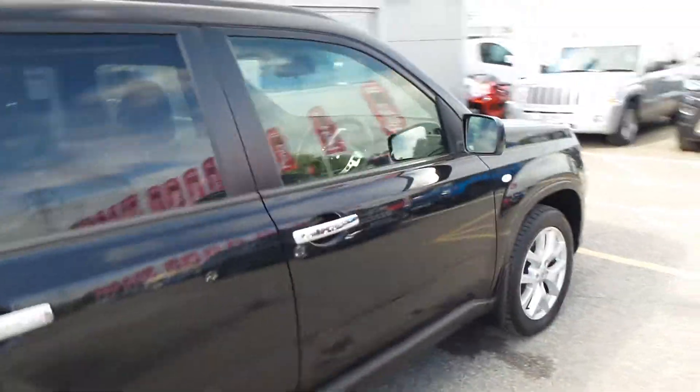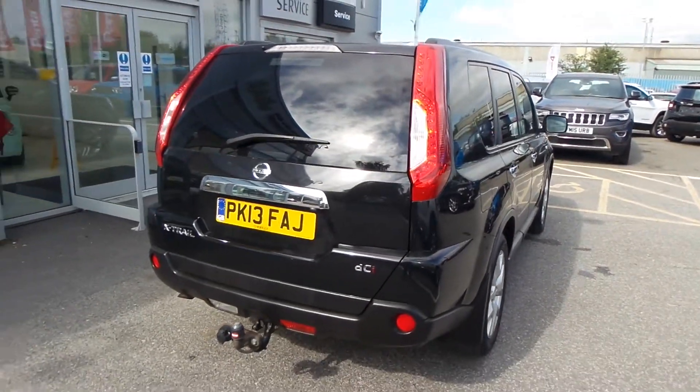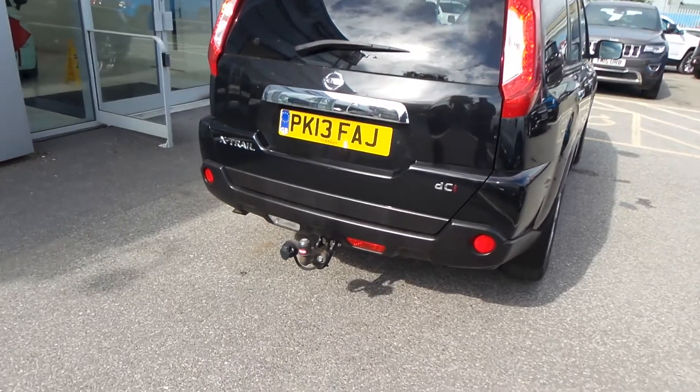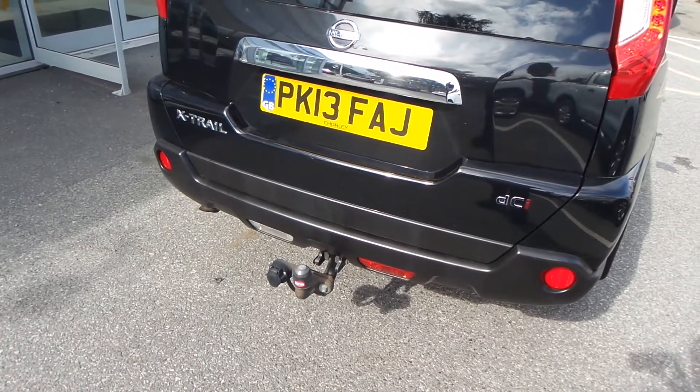The car's in immaculate condition, definitely worth coming down to have a look and a drive. There's a reverse camera on it and we've also got a tow bar, which makes it slightly easier getting a caravan on it.